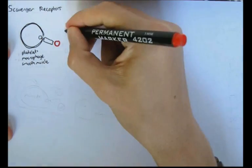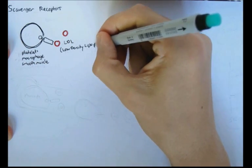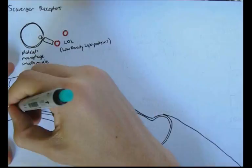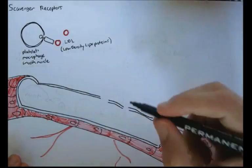Scavenger receptors are receptors which bind and attach to LDLs, low-density lipoproteins. If you don't know what an LDL is, they are basically just bad cholesterol, and they float around your blood vessels — a lot of them if you eat a lot of bad fats.